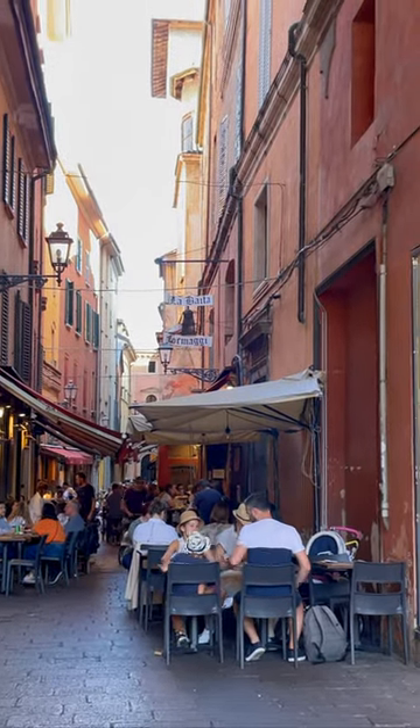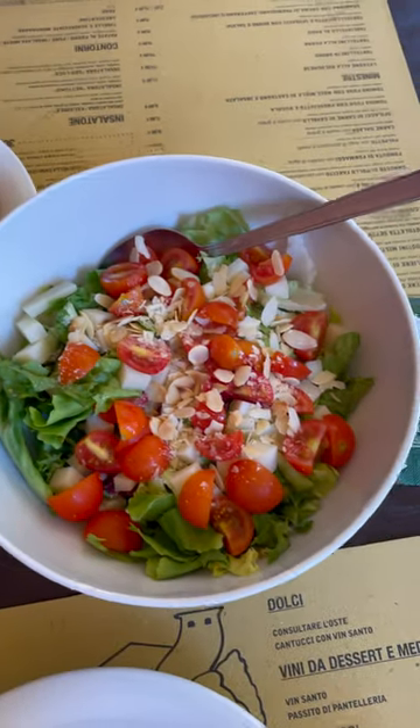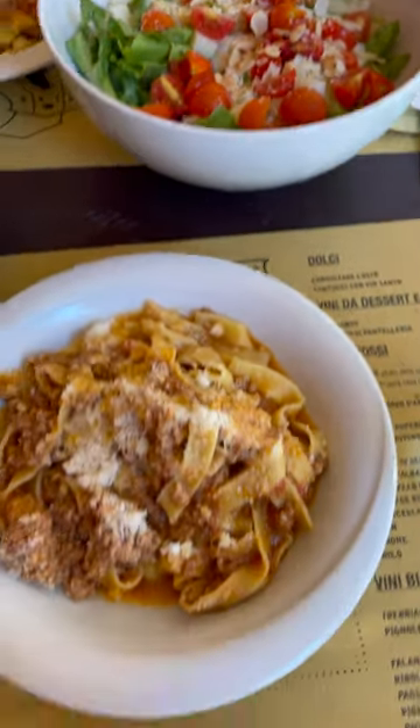Speaking of cafes, Bologna is synonymous with Italian cuisine. This is the birthplace of famous dishes like tagliatelli al ragù, or pasta bolognese.